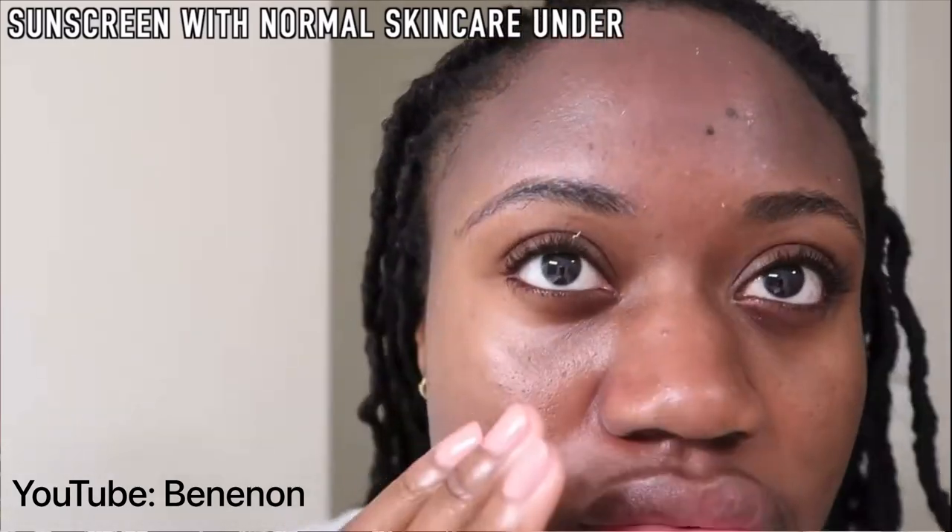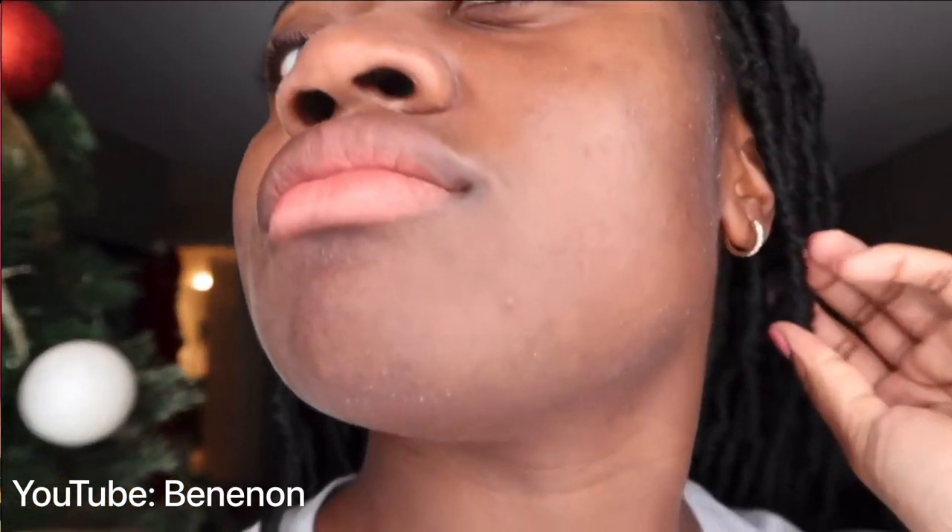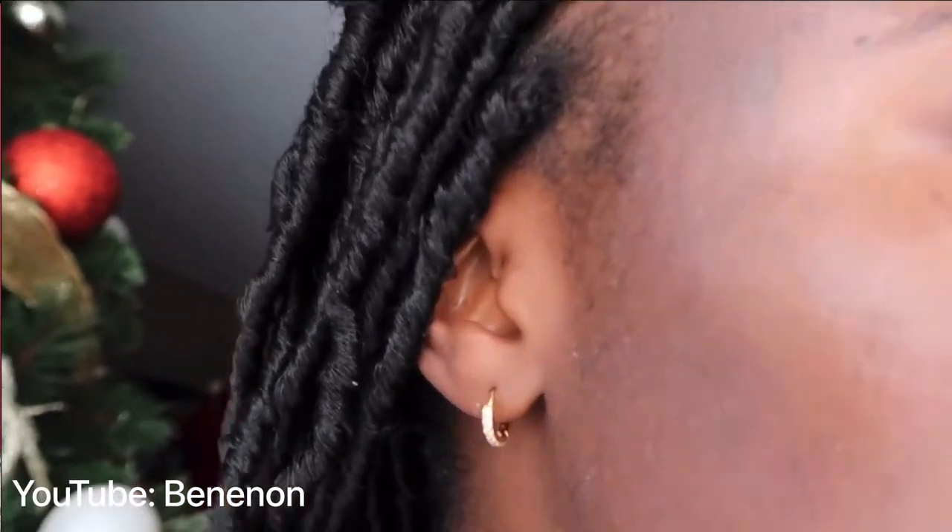Along with being not sweat resistant, it also was balling up on my skin. I could see those little balls and the little pilling stuff on my face and it sort of weirded me out. No other sunscreen I've used up until now has done that to me, and I noticed that only with this one. So I'll have to mark it as a product fail.